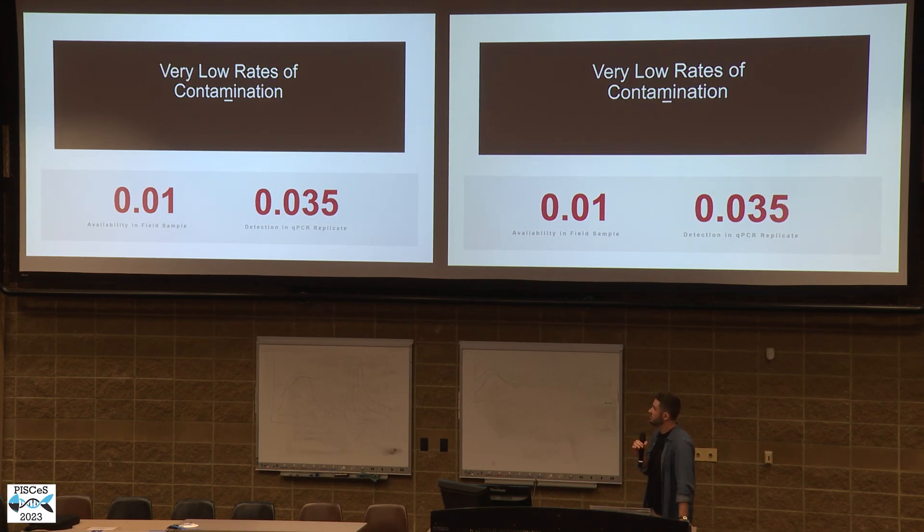Taking data from the negative controls, we were able to use a likelihood estimation model to estimate the probability of false positives — both in the availability of false positive DNA in a biological replicate and also its occurrence in a QPCR replicate. Both these numbers are quite low, and that was really useful because, combined with being able to easily exclude events we knew to be contaminated, it gave us higher confidence that the detections we were getting were not based on contamination.